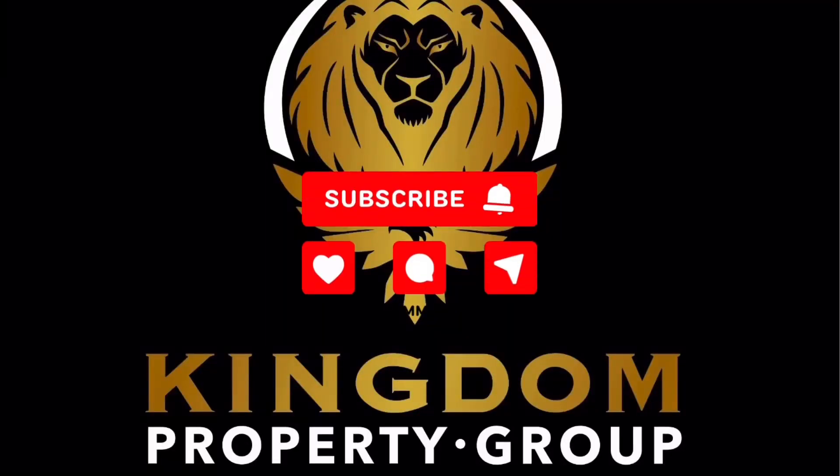Share, like, subscribe and contact Kingdom Property Group for enquiries.